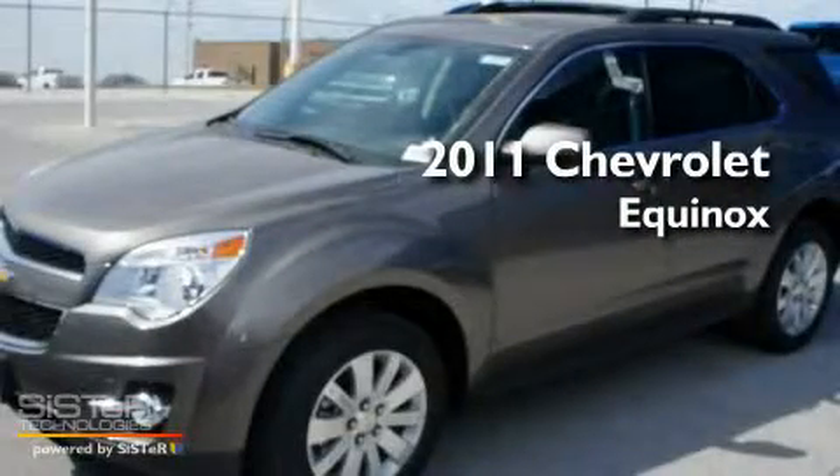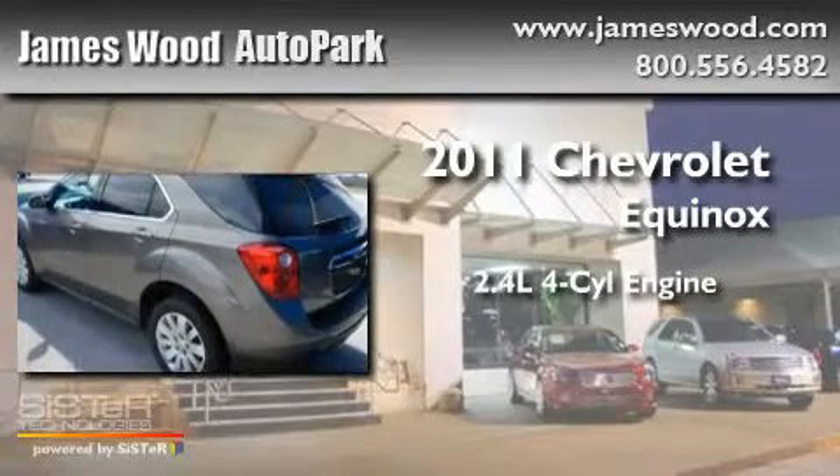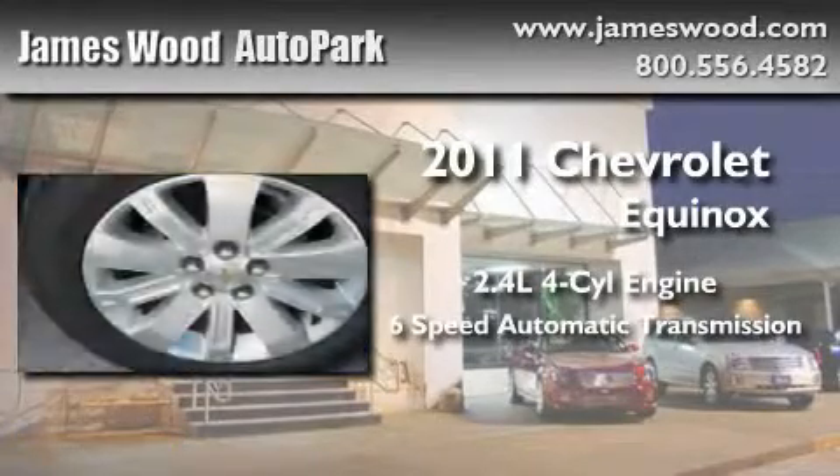This is a brand new 2011 Chevrolet Equinox. It has a 2.4-liter four-cylinder engine and a six-speed automatic transmission.